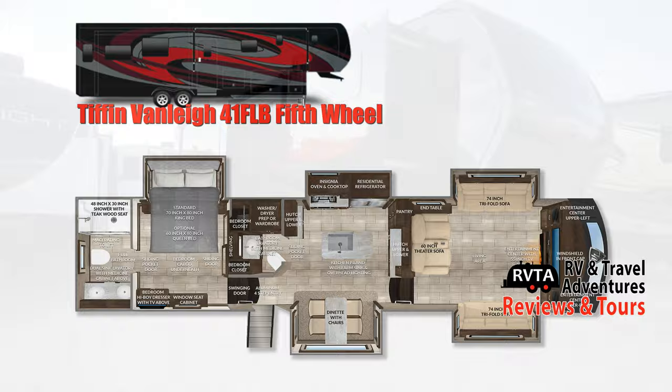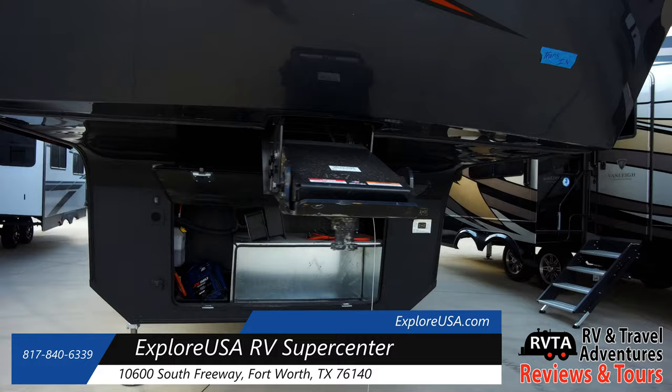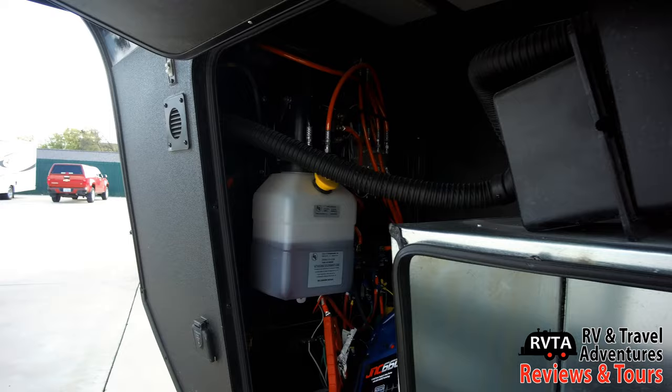I saw this unit at Explorer USA RV Supercenter in Fort Worth, Texas. They are the nicest people ever.